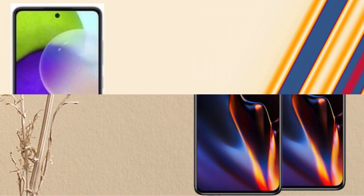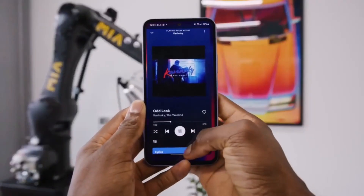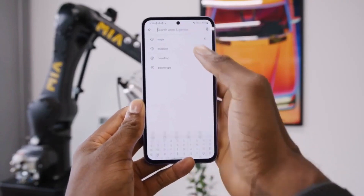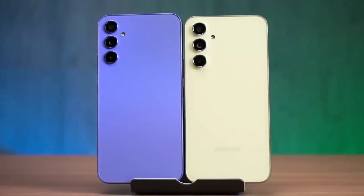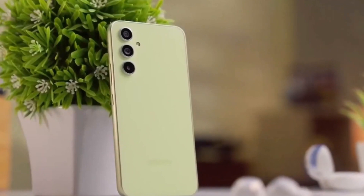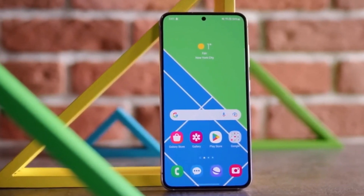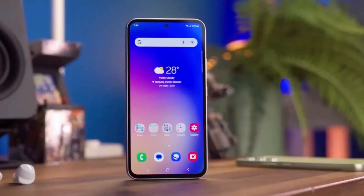Imagine a phone that feels like it belongs in the top tier category but sits comfortably in your budget. That's the A55 5G for you. We're hearing it could rock a titanium finish, making it not just sleek but super sturdy. Plus, it might just be the slimmest in its class at around 11mm, and with a wider screen, you're getting a premium view without the premium price tag.